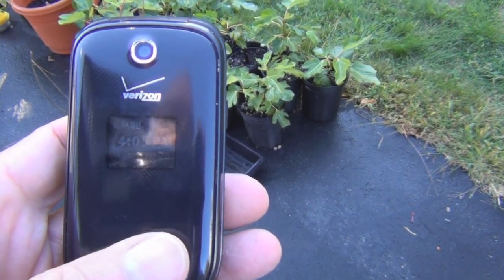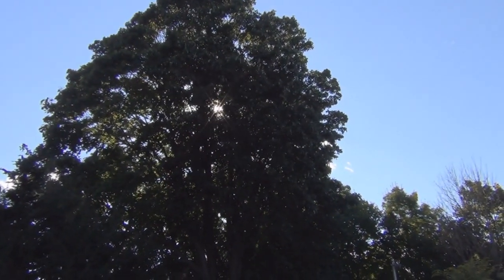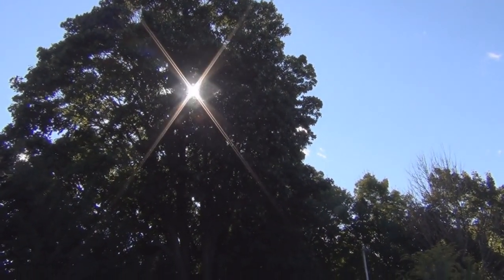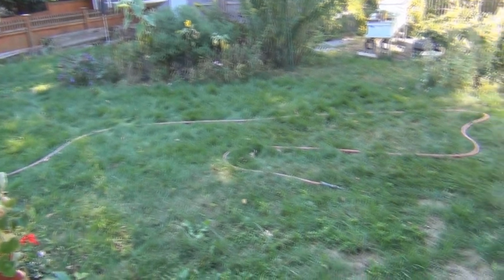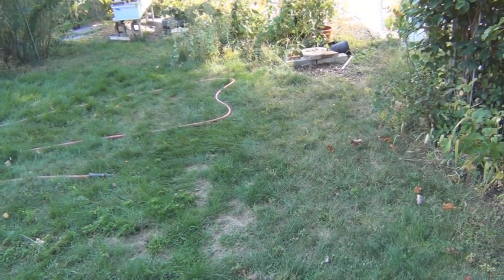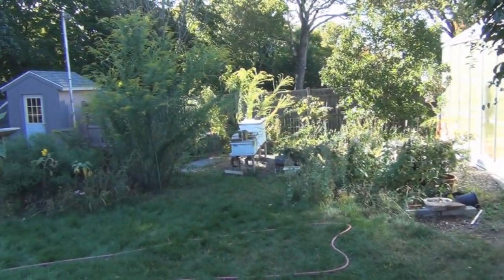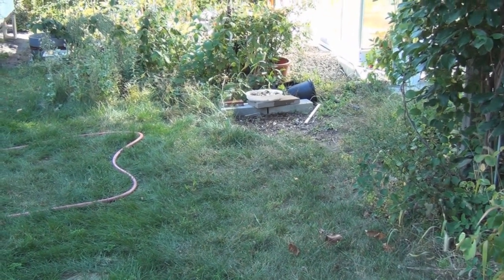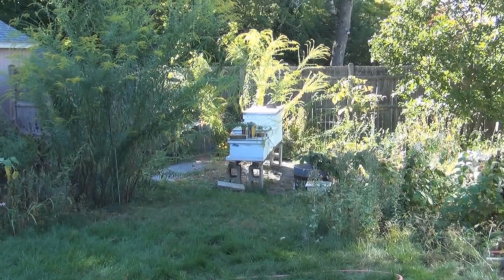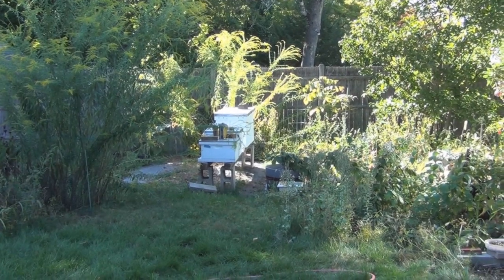You can see it's four o'clock and the sun is being blocked by the neighbor's maple tree — pretty much the whole yard is in shade at this time of day, except where I've got the Harbor Freight greenhouse. That's where I put the hive. I used to have it closer to the house where it wouldn't get sun until maybe 10 o'clock in the morning, but now it gets sun first thing in the morning and still gets sunlight in the afternoon.